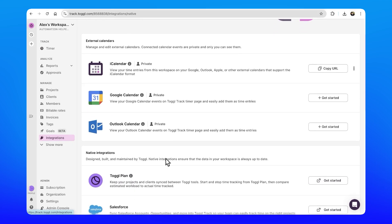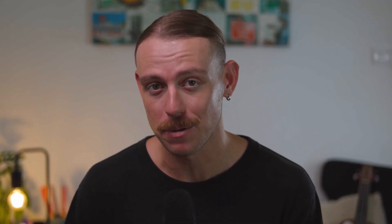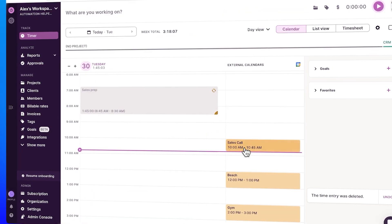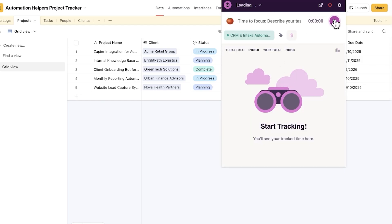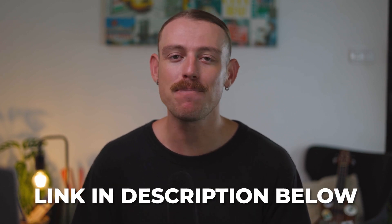If you're still manually tracking your time through spreadsheets, sticky notes, or random tools, it's time to stop. Toggle Track is built to be simple, flexible, collaborative, and easy to use — no micromanagement, no clunky dashboards, no unneeded features, bells, or whistles. Just solid time tracking that works for you and your team. Get started today completely free by checking out the link in the description below and take back your time.